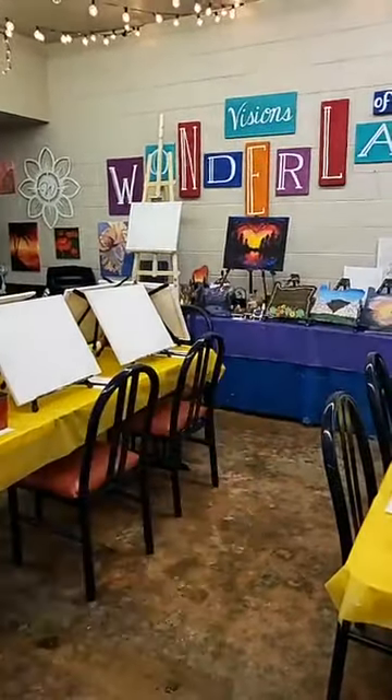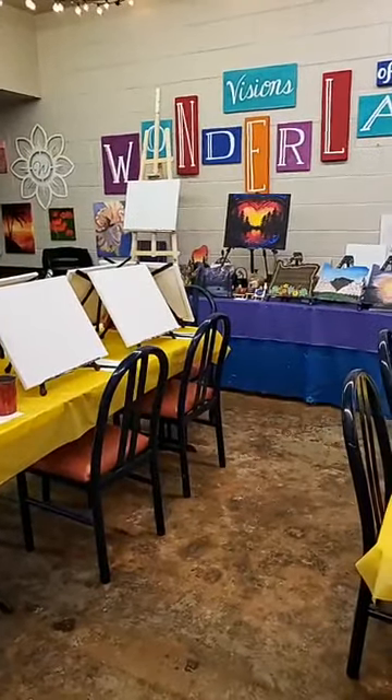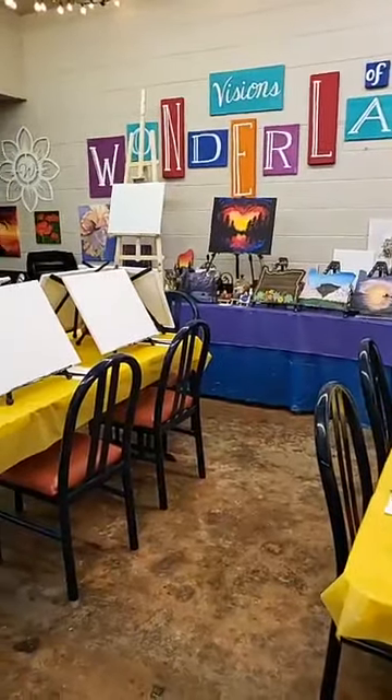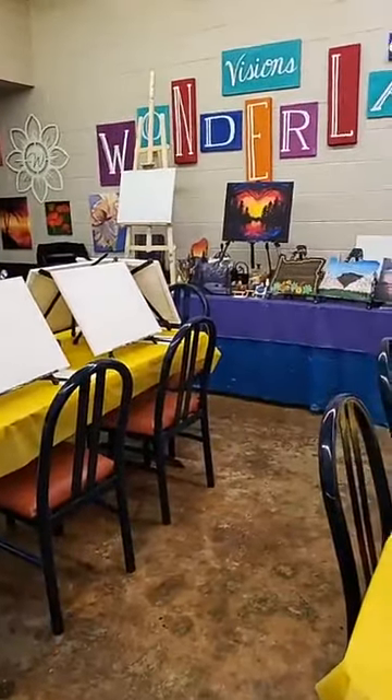Tonight we are teaching 'Lovers Lake.' We're doing a fundraiser for a young man we know, Anton Drummond — he's getting ready to go on some discipleship training in Kona, and we're going to donate tonight's proceeds to help him do that.